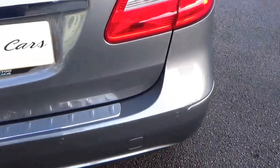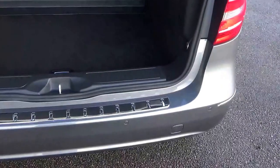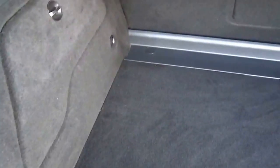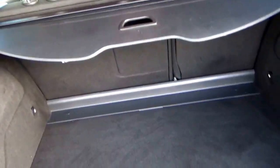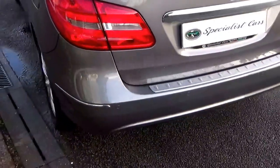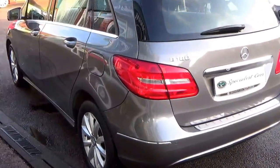Acoustic rear parking. Great size boot — absolutely massive. Split folding rear seats, rear luggage cover, additional storage just under there as well. Loads of space in there. A little bit higher to get in and out of the car, much easier. Bodywork absolutely gorgeous all round.